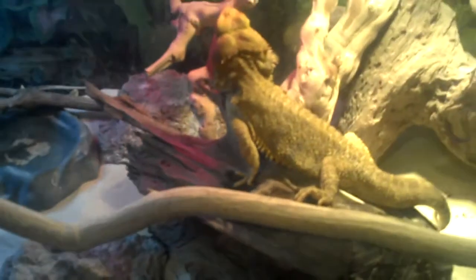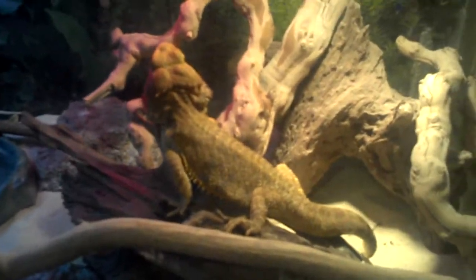Zeus seems very unhappy. Thor seems not to care too much.